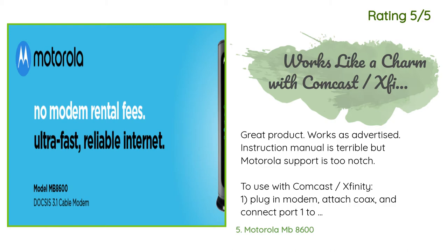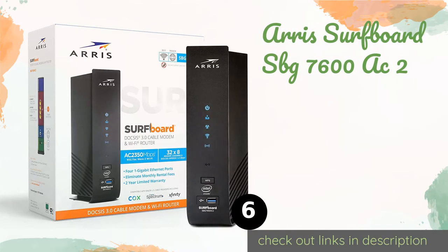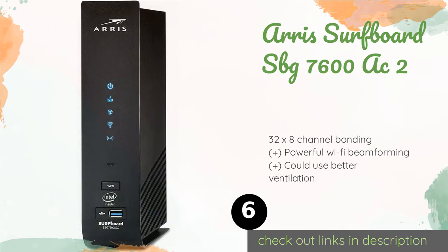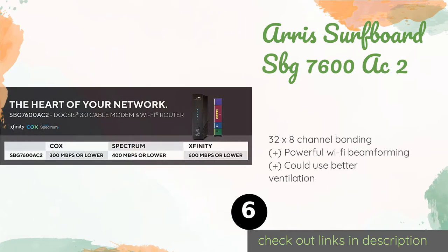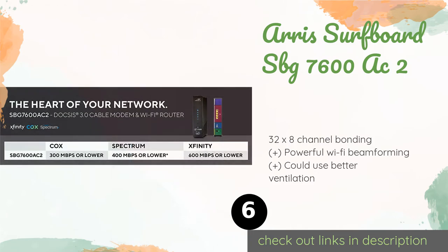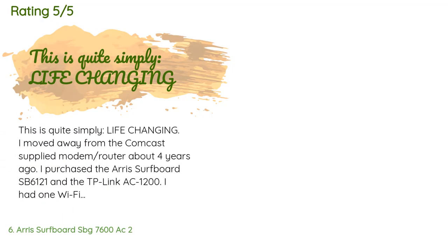The next one is the Arris Surfboard SBG 7600 AC2. It comes with McAfee Secure Home Internet software built in, so you can rest assured that your computer is protected against all manner of viruses and malware. The device itself is covered by a two-year warranty. This product is available on Amazon for $176. There are 918 reviews with an average rating of 4.4 stars.